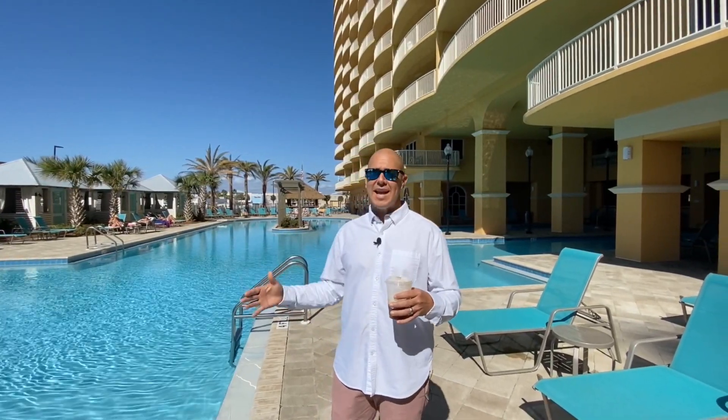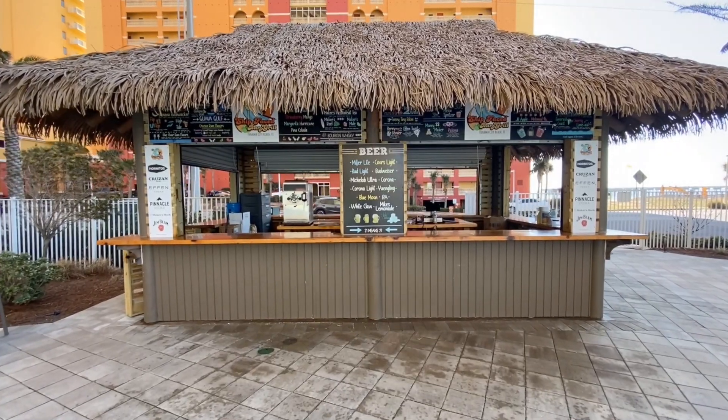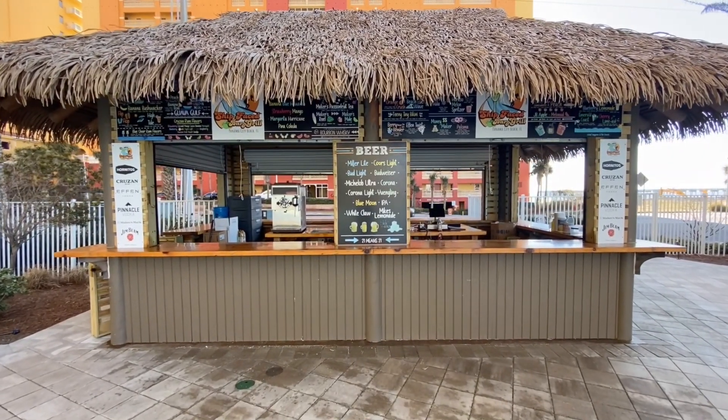Surprisingly, one of the things that you don't see very often at all these Gulf-front condos is food and beverage service right at the pool. Calypso Tower 3 not only has this fantastic, huge resort-style pool, but the Ship-Faced Bar and Grill — that's S-H-I-P as in Paul — right here next to the pool. Check it out.